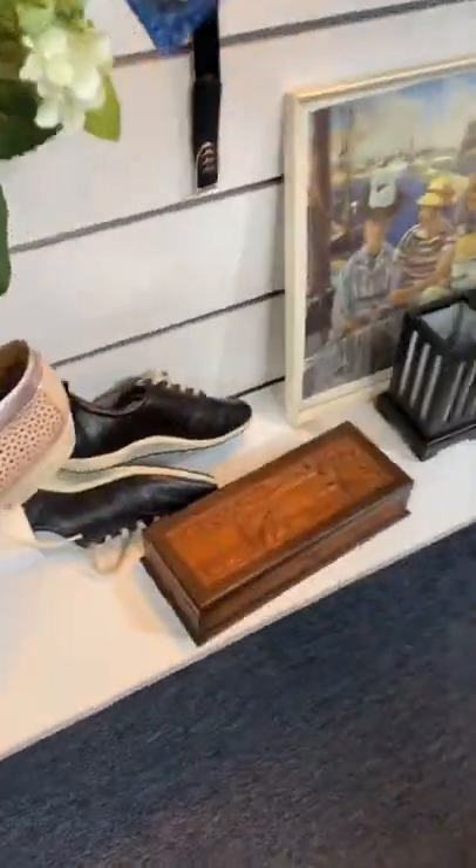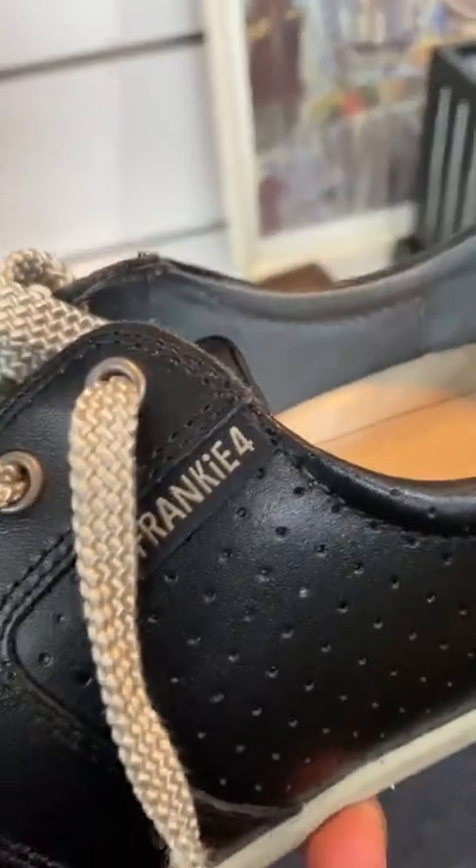The boutique section in Salvos. You never find anything under $20 in these sections — it's ridiculous.